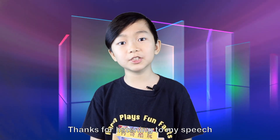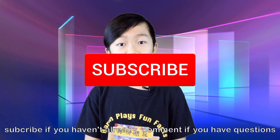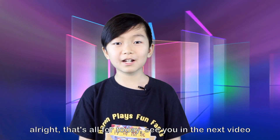Hello, Space Force. Thanks for listening to my little speech. If you enjoyed it, be sure to leave a like, subscribe if you haven't already, and comment if you have any questions. Share this video with friends and family. Alright, that's all for today. See you guys in the next video. Peace.